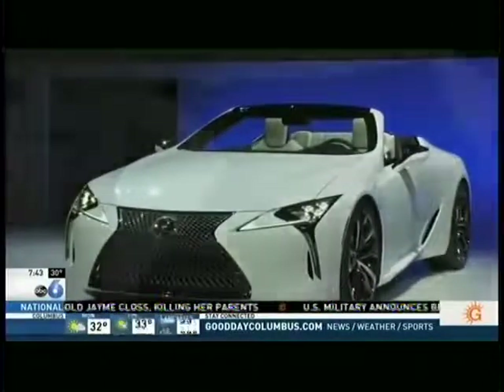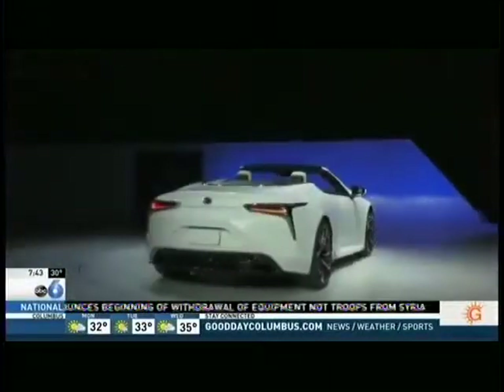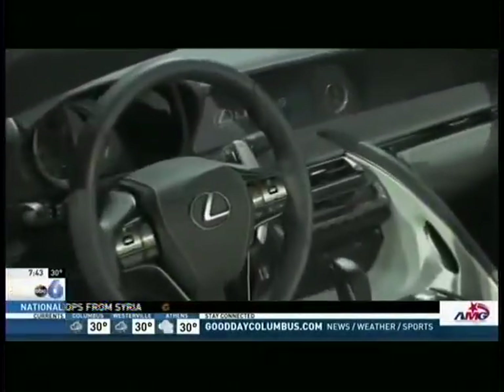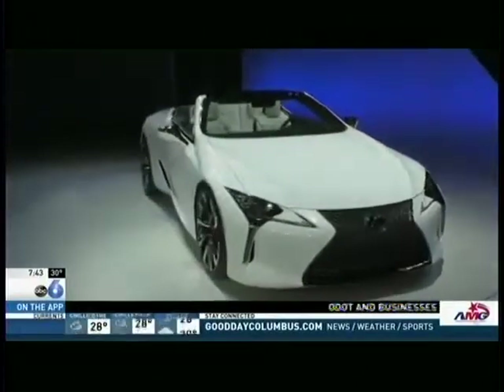This is the Lexus LC Concept Convertible, and I love the exterior design of this. It's all about performance and luxury — look at the sexiness of that vehicle. 22-inch wheels on it. They are calling it a concept, but I think they will put the same motor under the hood, a 5-liter V8 that gives it plenty of horsepower.